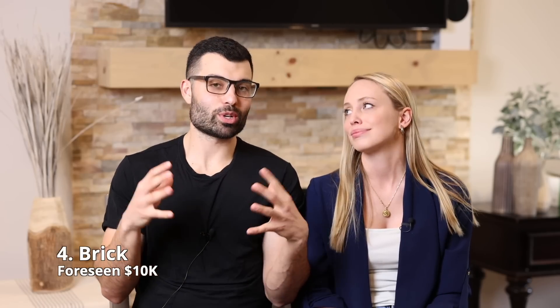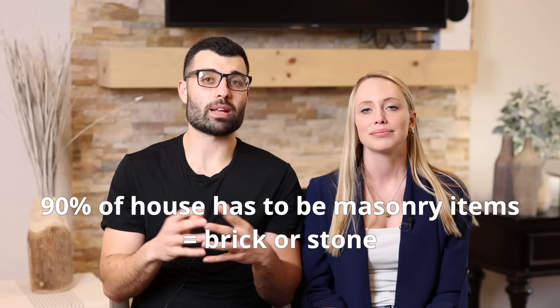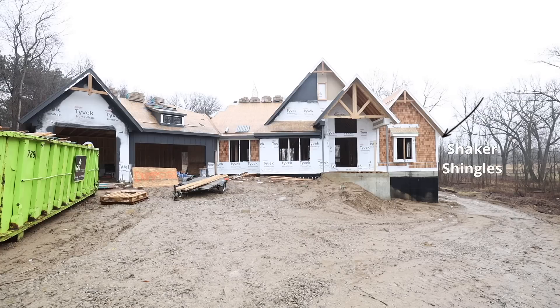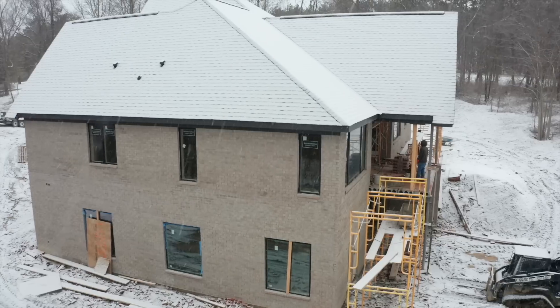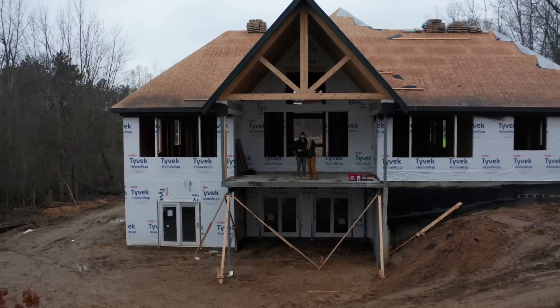Brick wasn't a material we originally set out to add to our home, but our HOA said we had to have 90% masonry items. We wanted the front of our house to use different wood materials, so to keep it to 90%, we ended up bricking the entire back and sides of our home. Originally we wanted board and batten mixed in with the brick, which would have cut costs. The brick in total came to $25,000, but it was closer to about $10,000 extra over if we had gone with board and batten.